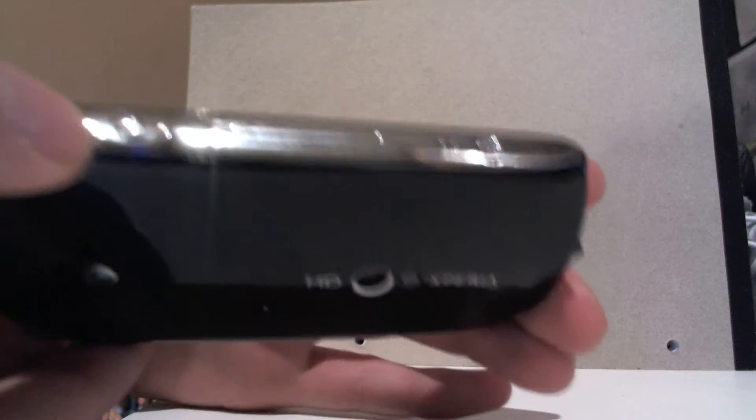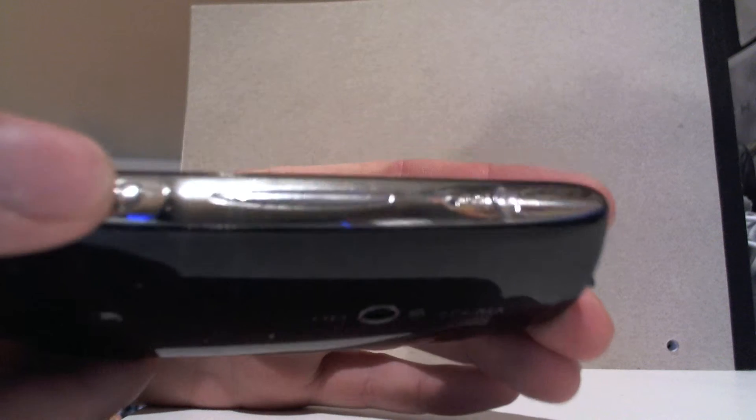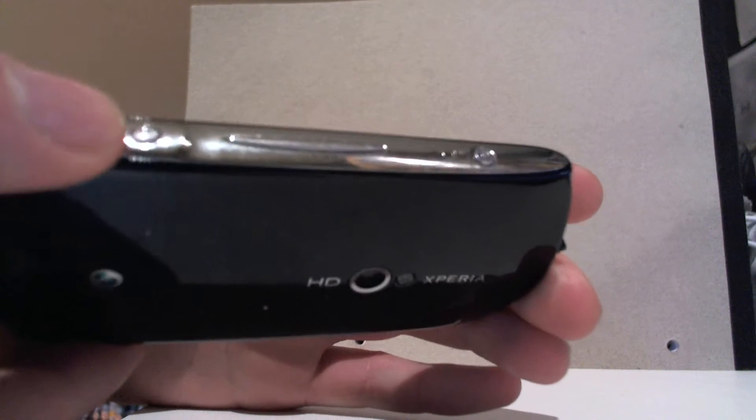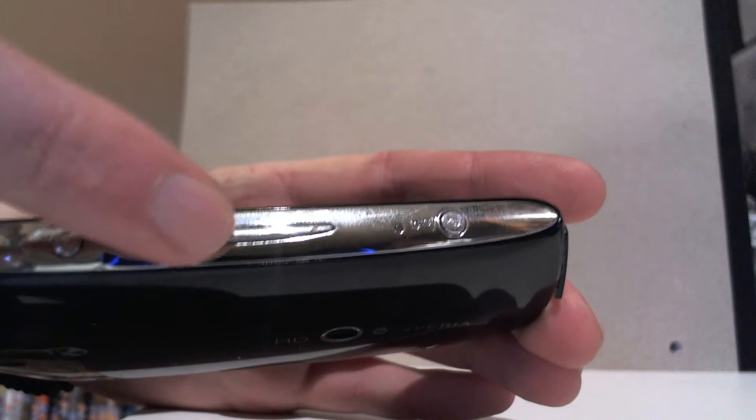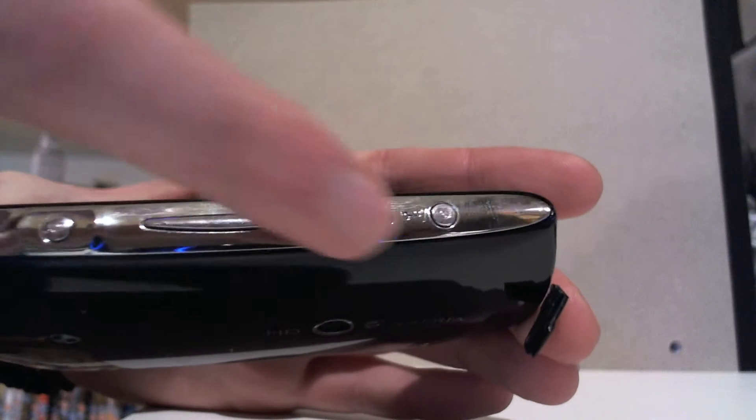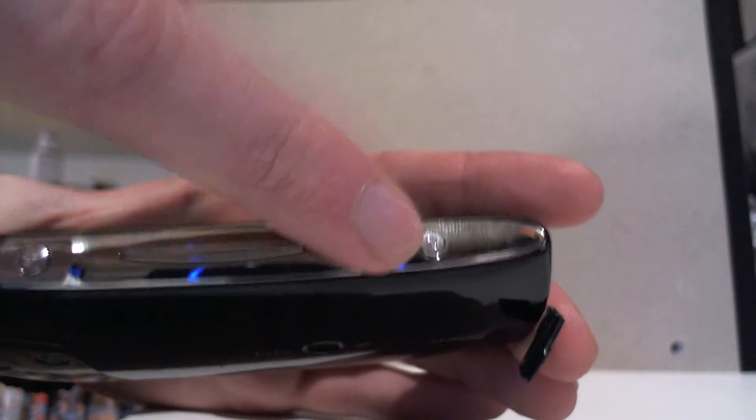And to this side here you have the camera button function for taking videos, pictures, volume and stuff like that. So you have the power unlock button on the other side, and there's a mic grille here as well.